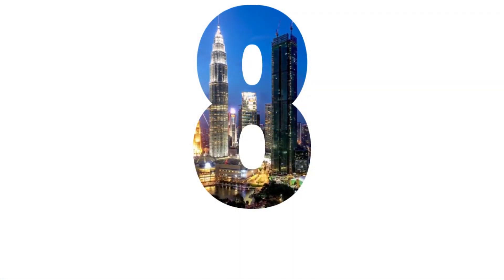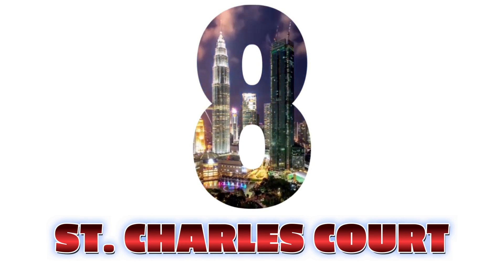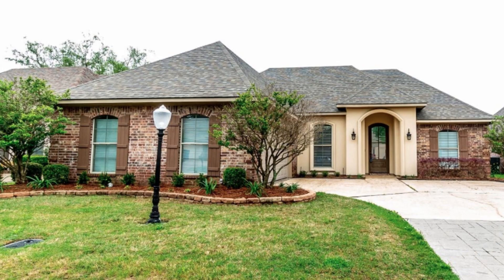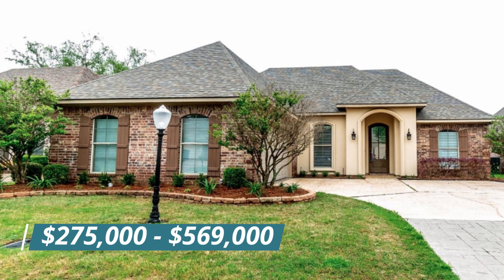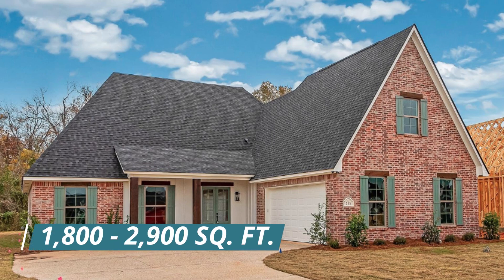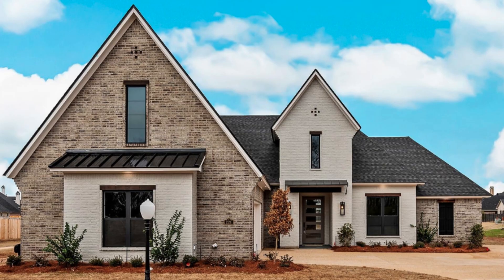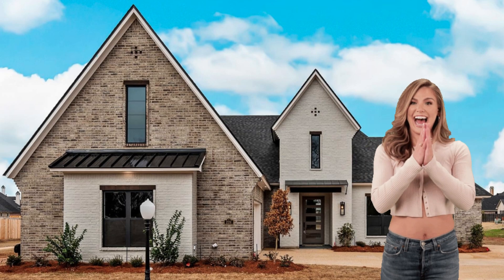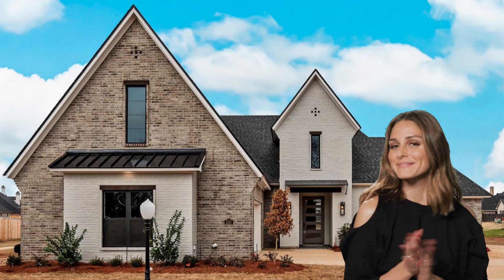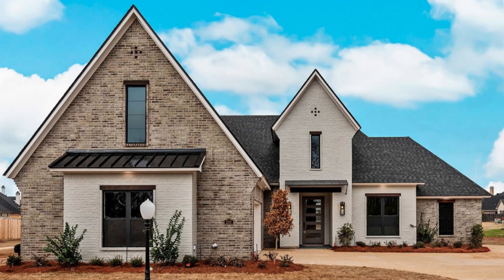And lastly, number eight: St. Charles Court. St. Charles Court's price ranges from $275,000 upwards to $569,000, and square footages range from 1,800 upwards to 2,900 square feet. The distance to Barksdale from St. Charles Court is 12 miles — a 25-minute drive.